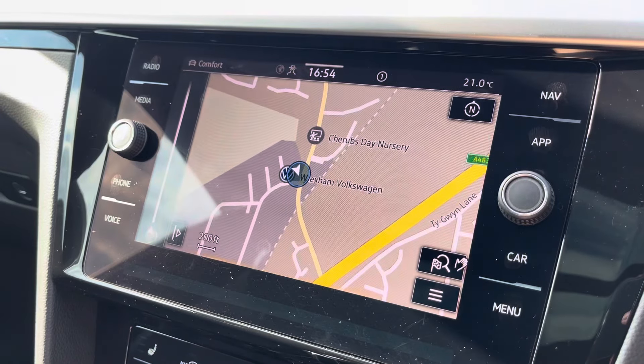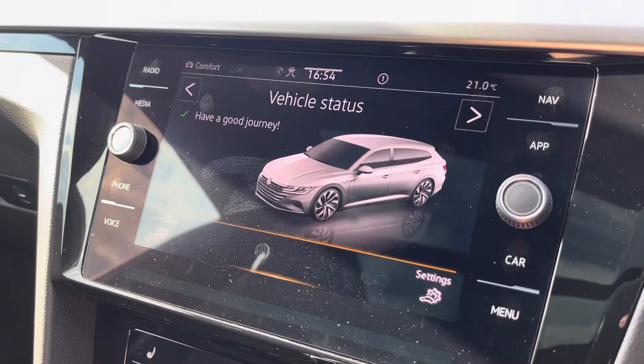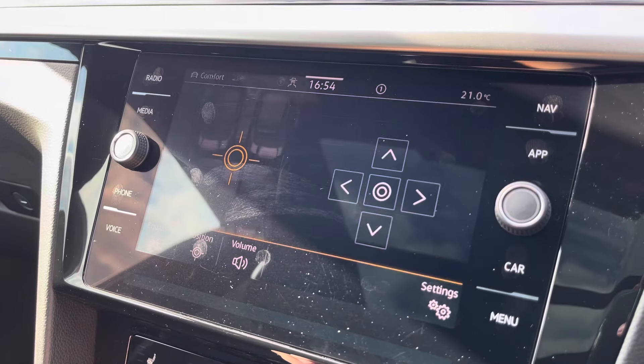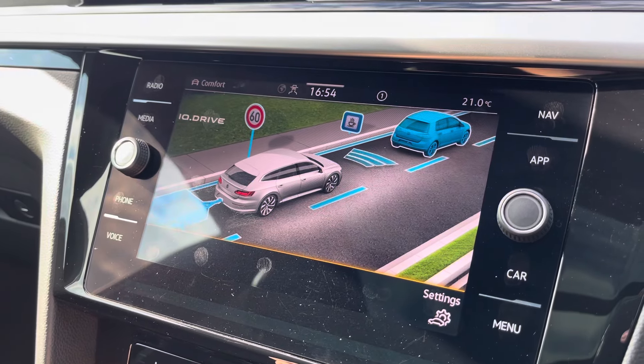Navigation allows you to find destinations with ease and can highlight points of interest. You can check your vehicle status and settings available. You can customise your speaker's equalizer settings and change the position of audio output. An assistant gives you access to the car's driver convenience features.